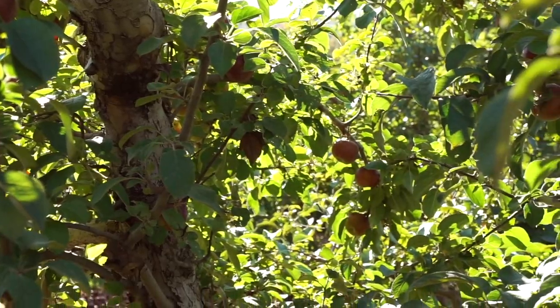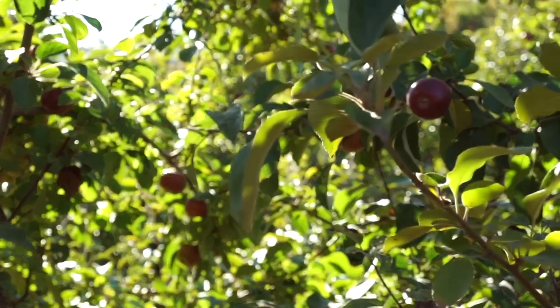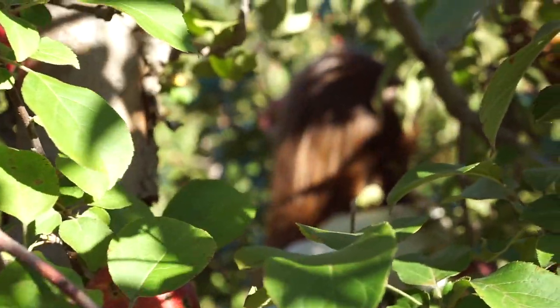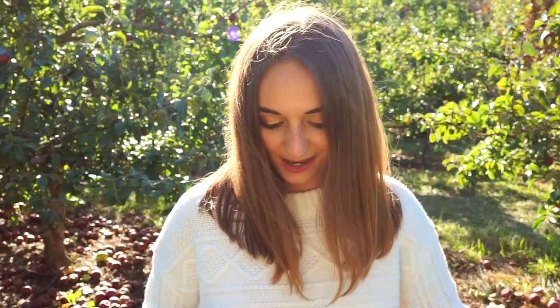We are here picking apples for baking, and we have a slight dilemma, which is that there aren't that many apples left. We are scavenging — they're kind of like little baby apples, so the biggest ones you can find are like this, but still good for baking, so let's continue on.